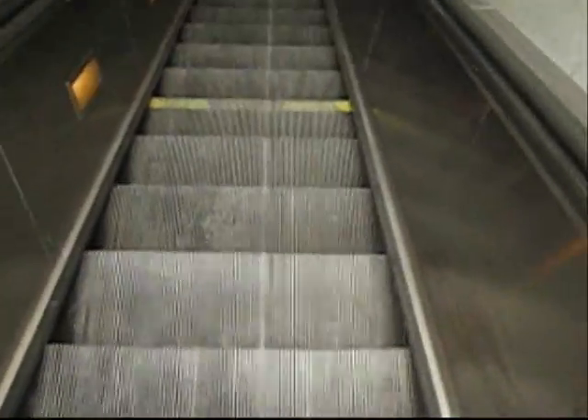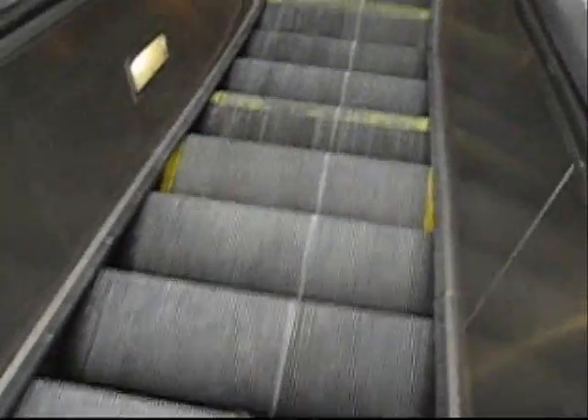There's nothing as confusing as taking the escalator when it's not working, especially when you get down here to the end and the steps are not the same height. It's confusing.